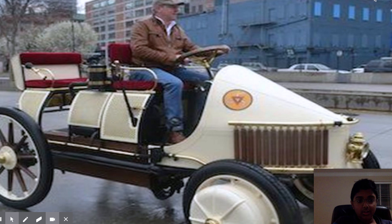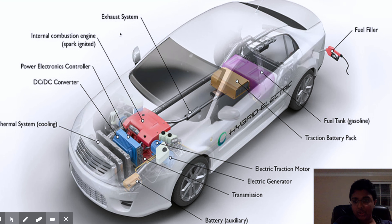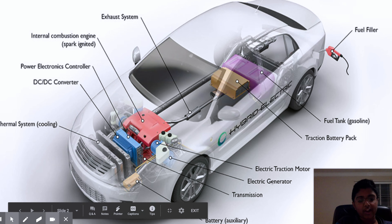Let's take a look at how hybrids actually work, since hybrids use both a battery and a gas engine. The main components are: a thermal system for cooling, a DC converter, a power electronics controller, an internal combustion engine and exhaust system, a fuel filler, a fuel tank, a traction battery, an electric traction motor, an electric generator, and a transmission.